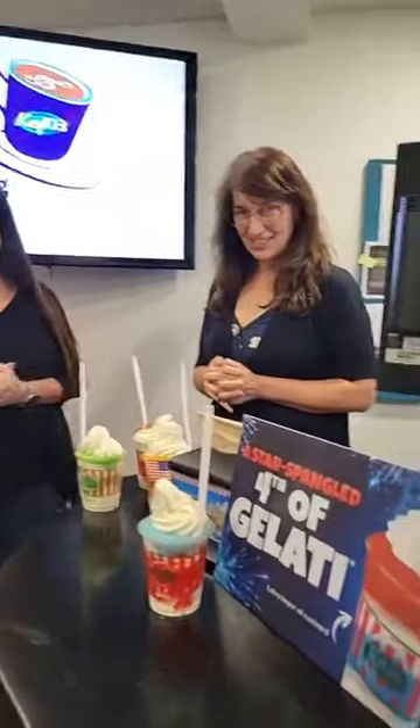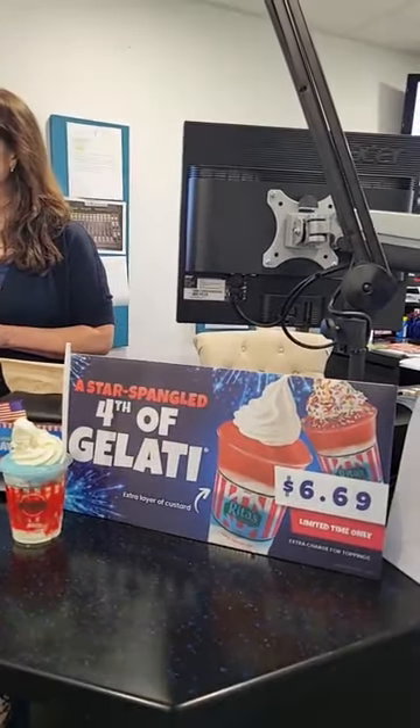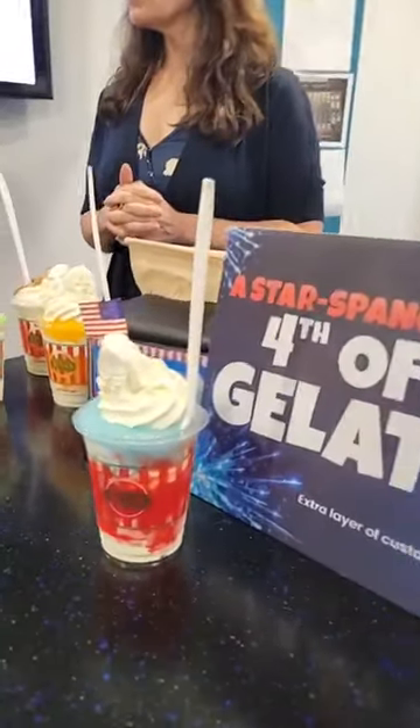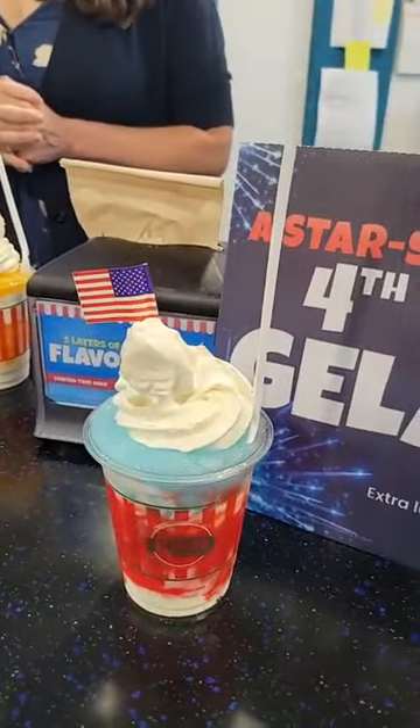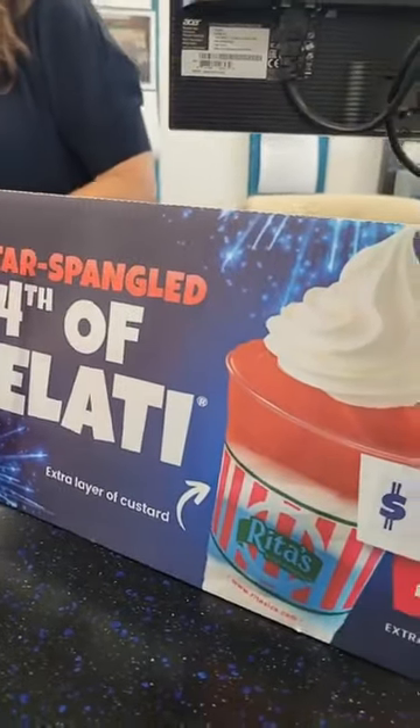You've got the 4th of July — red, white, and blue. You can always make those; we always have a red and a blue ice. But 4th of July weekend, starting on Thursday all the way through the following Tuesday, we'll have a 4th of Gelati party going on. We'll put little flags in it, all our staff will be dressed in 4th of July apparel, our shop will be all decorated out, with some games and things like that as well.